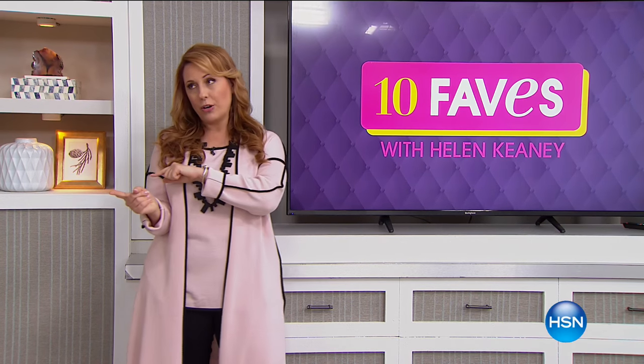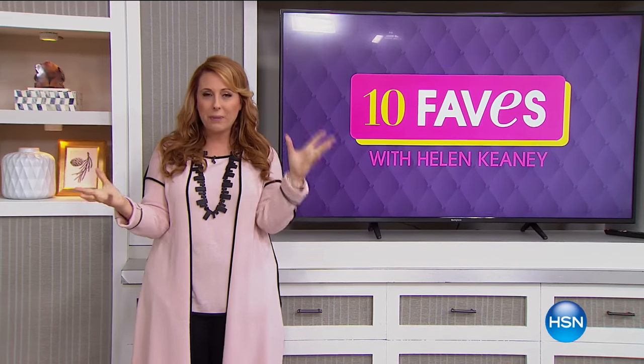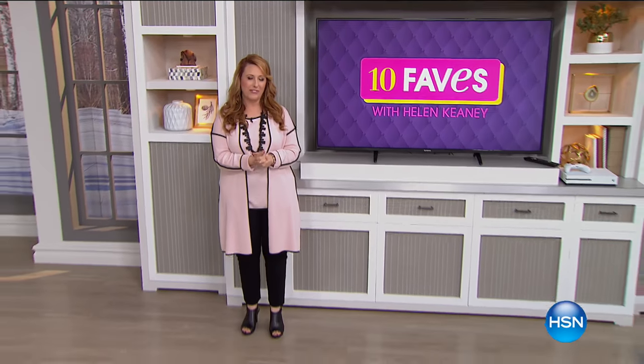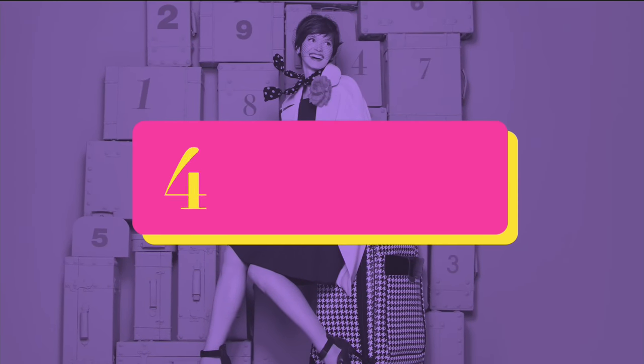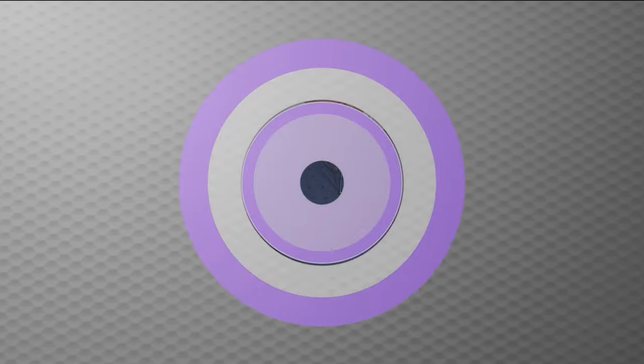Welcome back to HSN. Stay tuned right now — my good friend Jeff is standing by in the bedroom and he's got Moonlight Markdowns, so I know it's going to be fun. G'day, good morning, and welcome back to HSN.